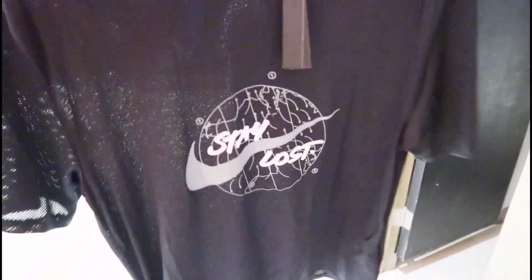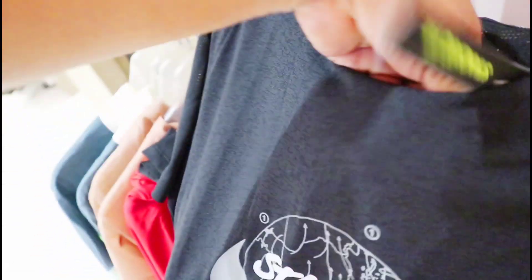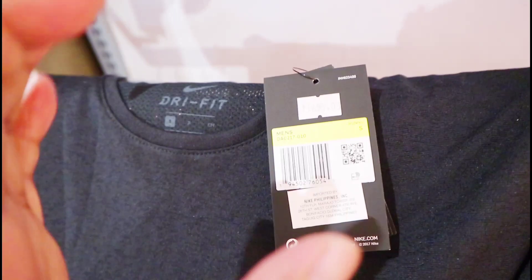So ayan pinakita ko na sa inyo mga amigo yung mga apparels. So dito tayo sa mga dry fit na t-shirt — Nike rin to. Mga easy dry na klase. Check natin yung price dito syempre para may idea kayo. Sa mga nagtatanong pala dyan — ito, 1,695 pesos yung mga dry fit t-shirt nila na Nike.